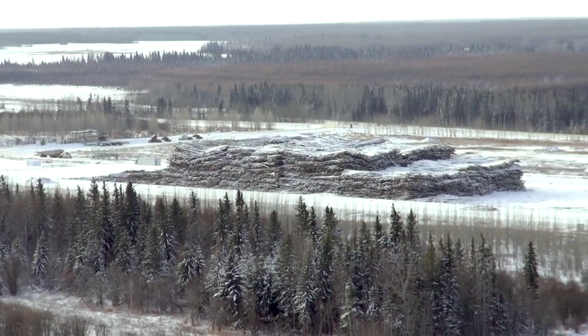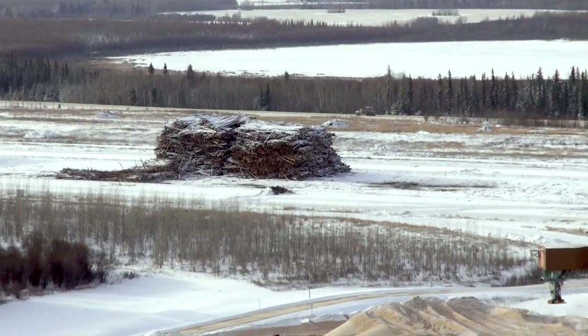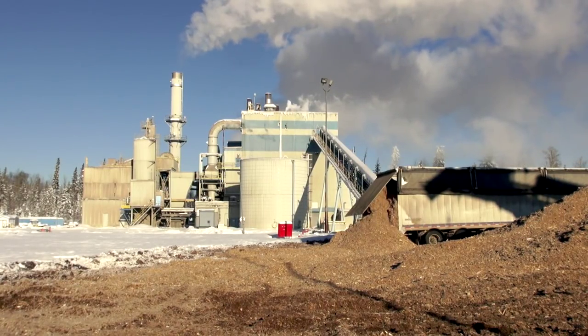Hi, David Dodge here for Green Energy Futures. The Great Boreal Forest covers 60% of Canada and supports a forest industry that produces 10% of the world's sawn lumber and 10% of the world's pulp. This week, we head to White Court Power, a power plant that runs on the waste from that industry.